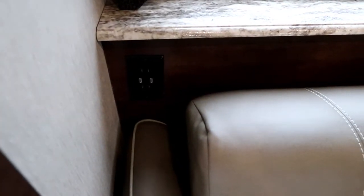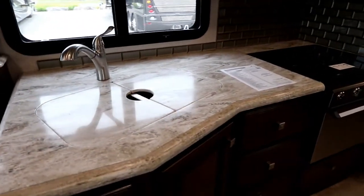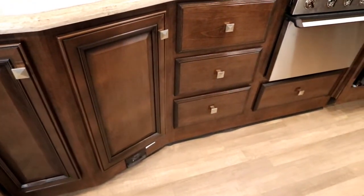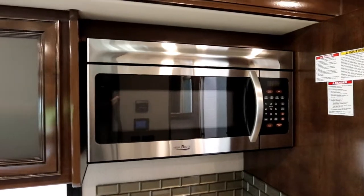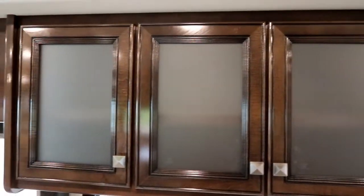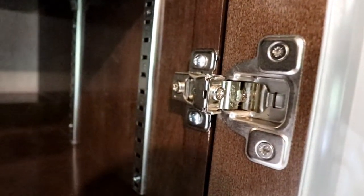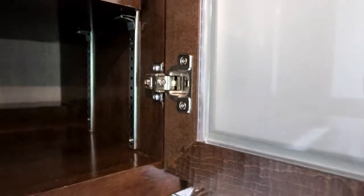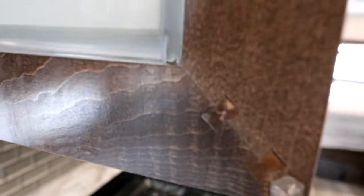We have power plugs on both sides of the home theater seats, and on one side we also have USB ports. Nice Corian countertops, good storage below with several drawers, recessed range with glass top, large residential microwave, and really great cabinetry. When we open up, our shelving is adjustable. I always like to look for the residential cabinetry hinges — just gives you better adjustment and stronger cabinetry. Our cabinet doors here are solid wood with dovetails, so they're really well built.